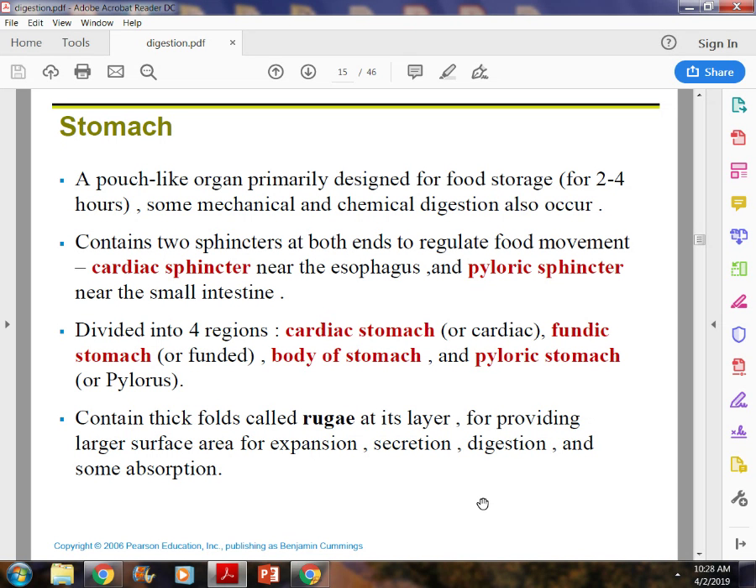There are four regions of the stomach. Near the cardiac sphincter is the cardiac portion — the very top. Then you have the fundus, the rounded curved part of the stomach. The body of the stomach is the long portion that looks like a T-shape. And the pyloric area, or pylorus, is where the pyloric sphincter is located.